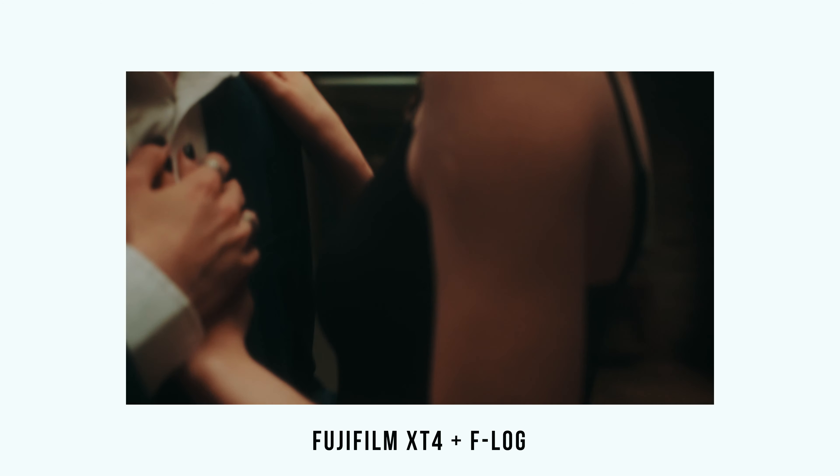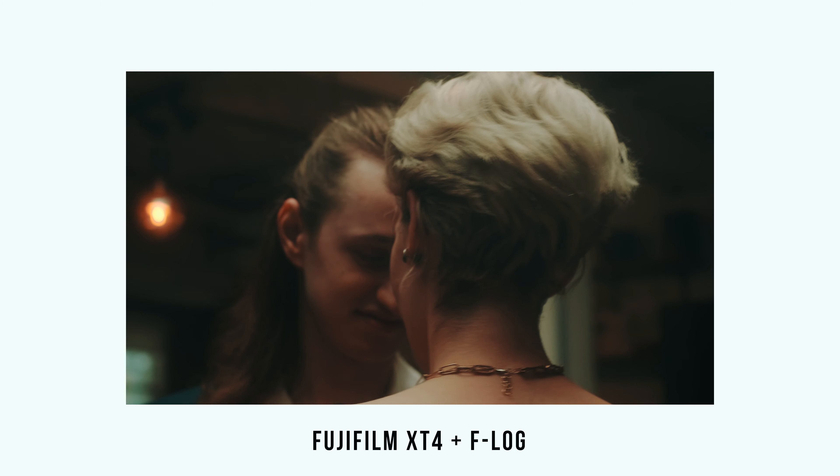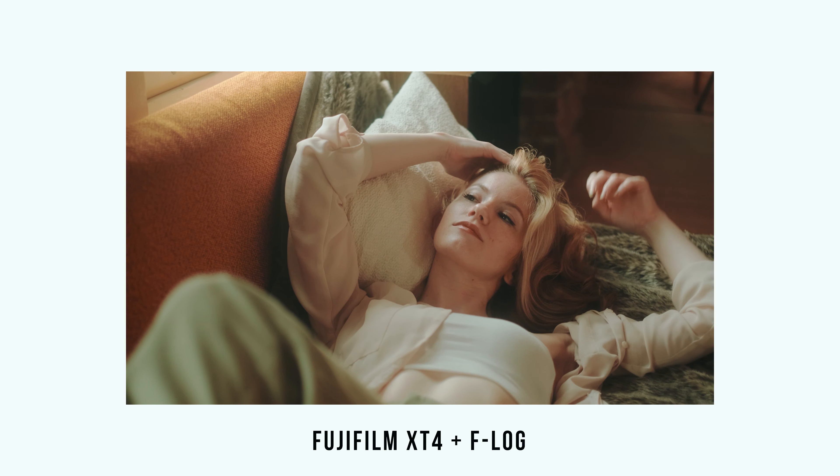Just to summarize everything: I love the camera for photos and video, hands down. Let's go!